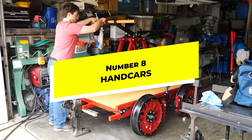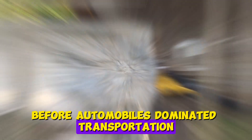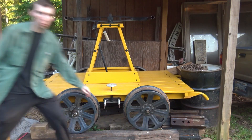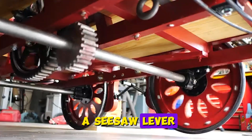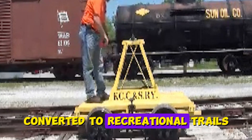Number 8: Hand Cars. Before automobiles dominated transportation, small hand cars moved railway workers along tracks for maintenance. These simple vehicles, powered by humans pumping a seesaw lever, are experiencing a renaissance on abandoned railway lines converted to recreational trails.